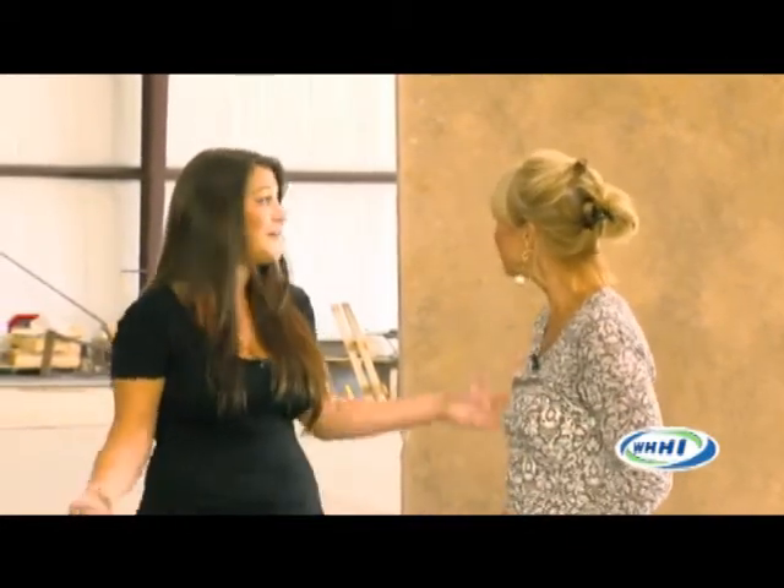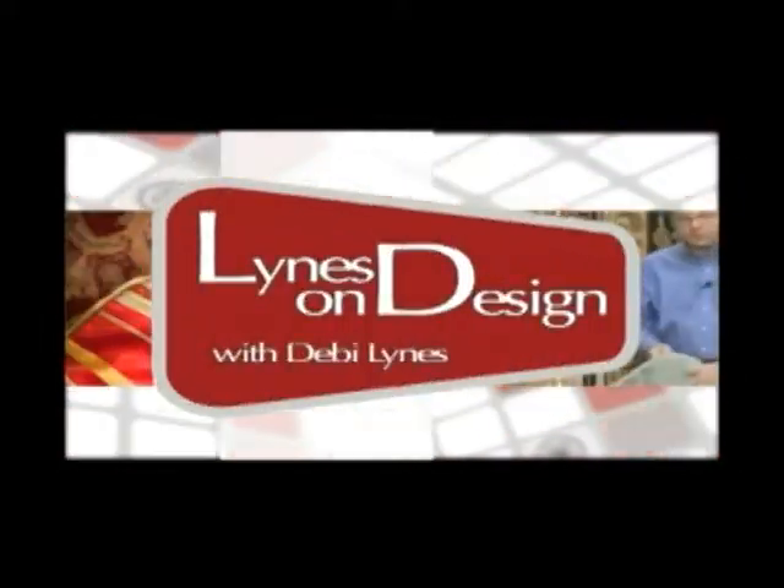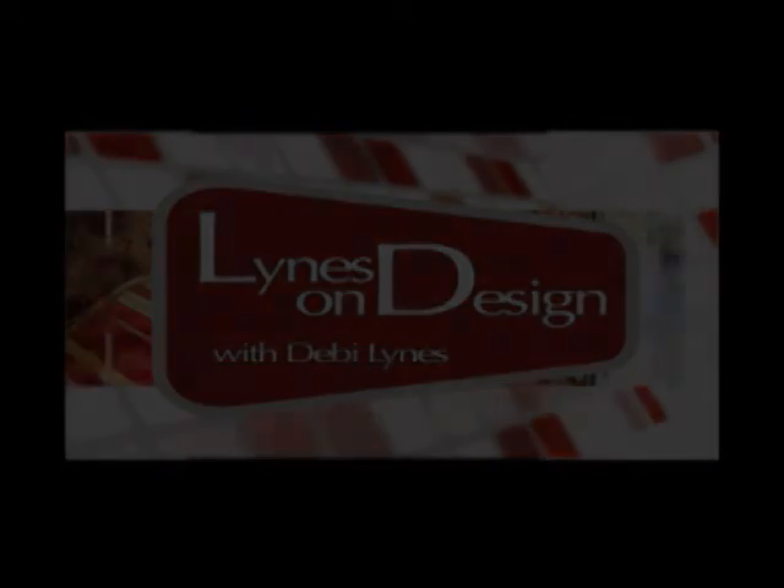We've about exhausted our time. We are here again with Andrea Antunis of Distinctive Granite and Marble. We've had a tour of this incredible warehouse. Please know that these are professionals, and if you have a chance or a question, don't hesitate to call. Thank you all for joining us here on Lines on Design. We'll see you next time.